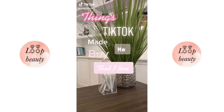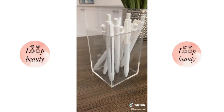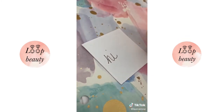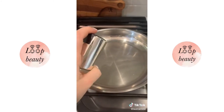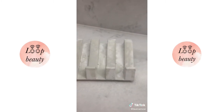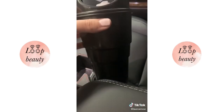Things TikTok made me buy that I love. These acrylic pen holders — you can also use them for makeup brushes. These white gel pens write so nicely; I use them every single day. This oil spray dispenser — we have not bought cooking spray since; it works so well. This concrete soap dish. And this mini trash can that fits in your cup holder — mine is super full.